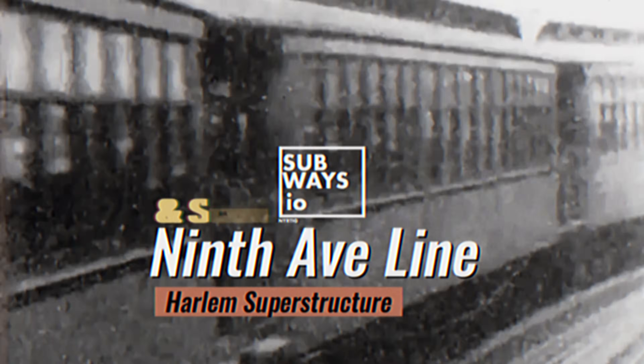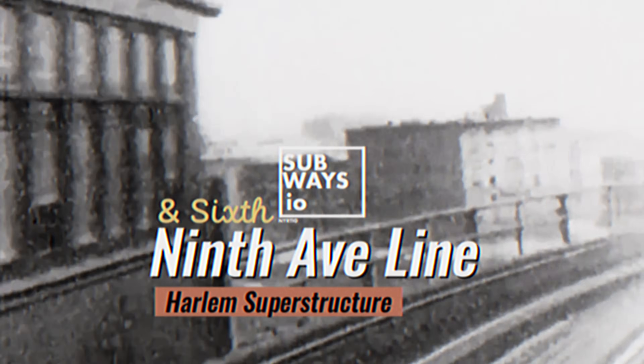Hi, I'm Rob with Subways.io. We're back with something new. In this one, we're traveling from Brooklyn to Manhattan, keeping our focus on the elevated network. This time, we're diving into the 9th Avenue Elevated with a special look at the towering Harlem and Morningside superstructure.